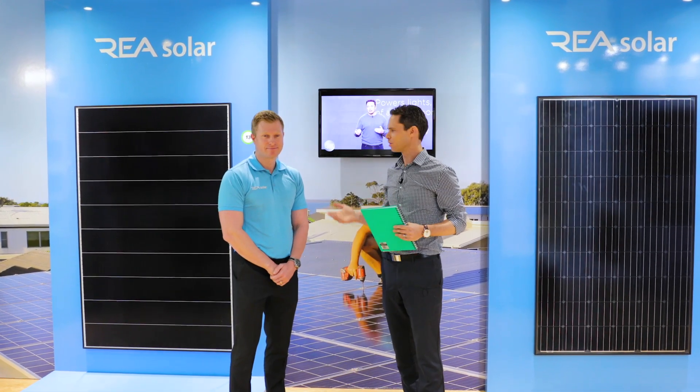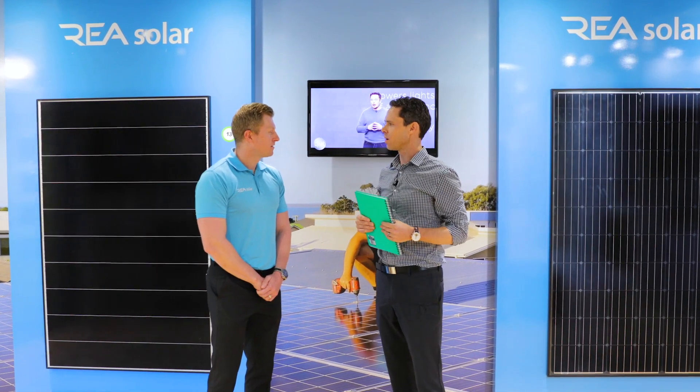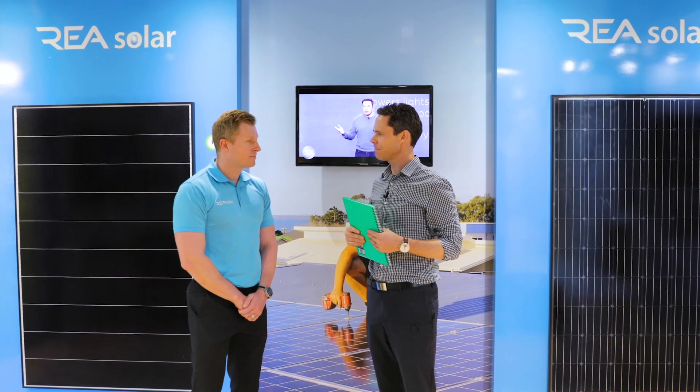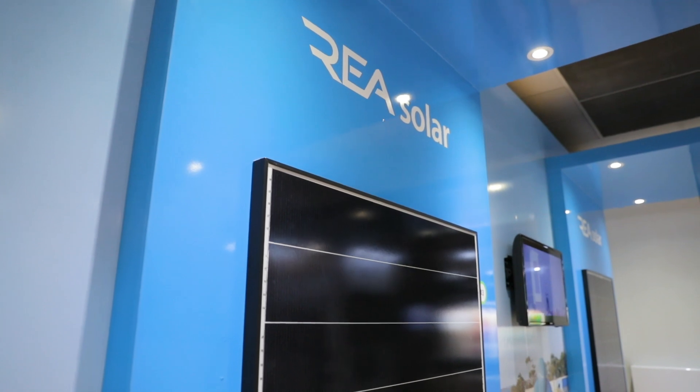We're here at the Build and Design Centre today with Michael Maroka of REA Solar. Michael, your business is paving the way when it comes to panel technology today, and your relationship with Tesla and the Queensland market is certainly an exciting one. So with the energy debate being such a hot topic today, anyone in the industry looking for solar — what can REA do for them?